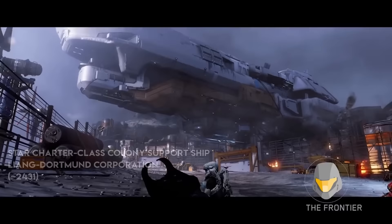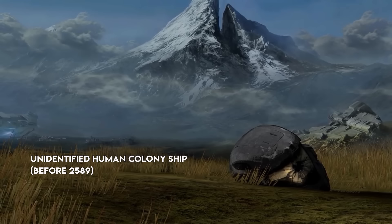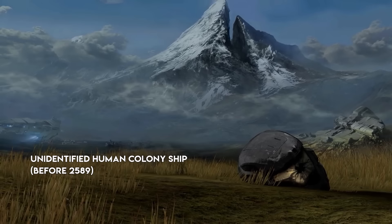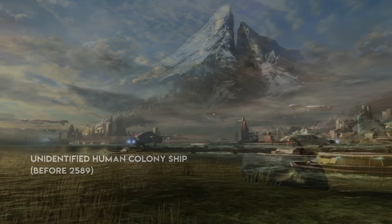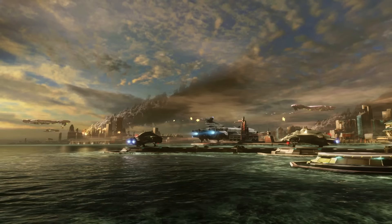My second favorite has to be the Star Charter-class colony support ship, which I also talk about in my Spirit of Fire video. There is one class of colony ship we have no name for, but most of you have actually seen — this ship appears in 2589 in the epilogue of Halo Reach, which takes place 29 years after Halo Infinite. To this day, it's most likely the most advanced human ship that has ever been shown in Halo — just looks like a Forerunner ship, honestly.